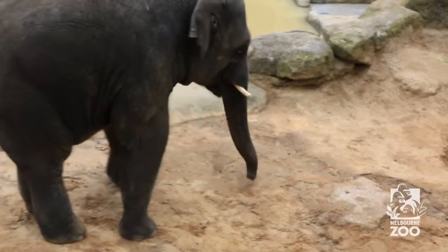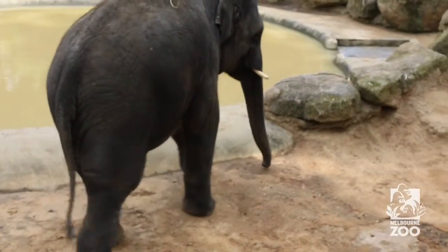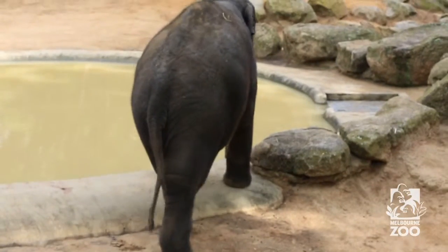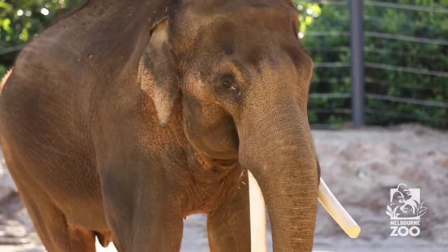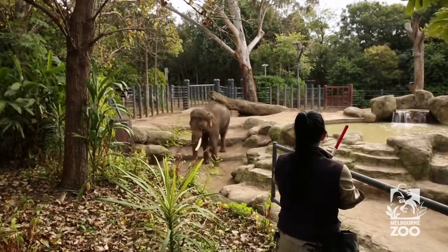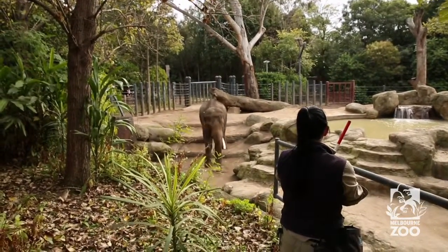On the odd occasion they'll come in and go 'I don't feel like painting today' — that's fine, they just turn around and walk away. We've had our big boy walk in and decide he doesn't feel like standing in the mud, so he'll walk away and he doesn't have to. We don't force them to do anything like that; it's a fun activity and it just forms part of the enrichment things we do offer.